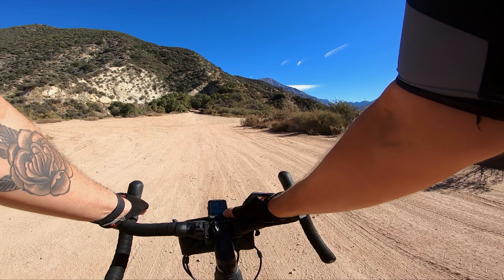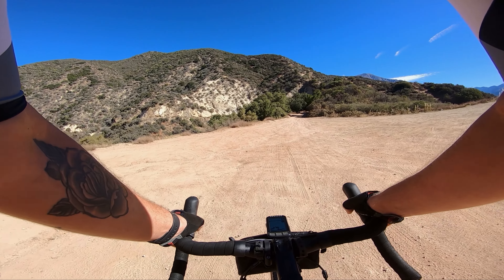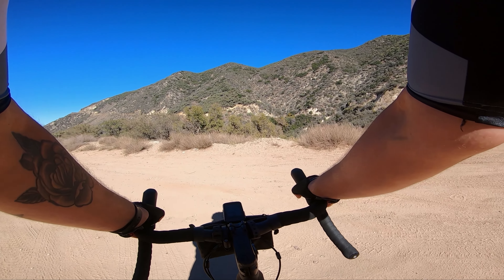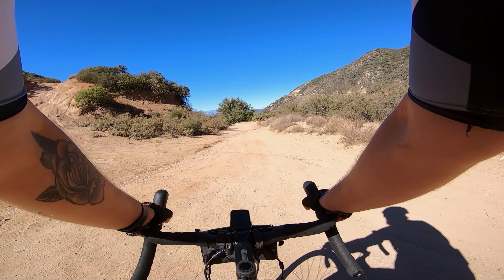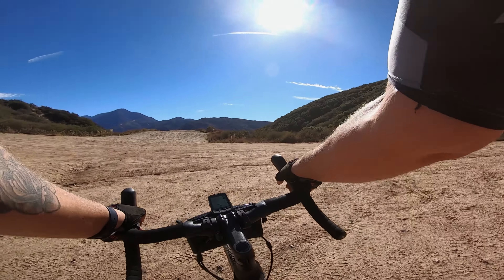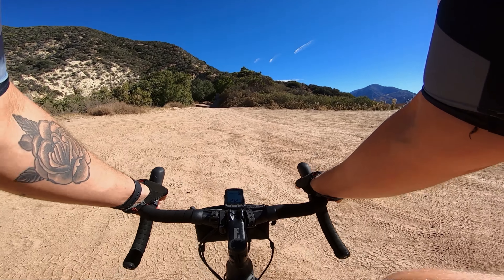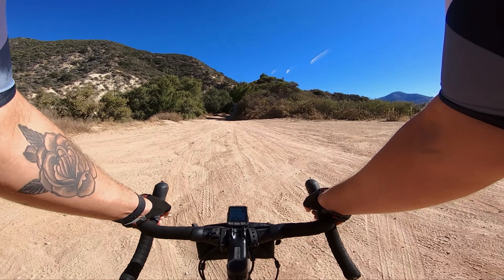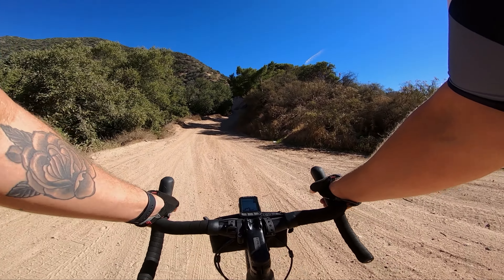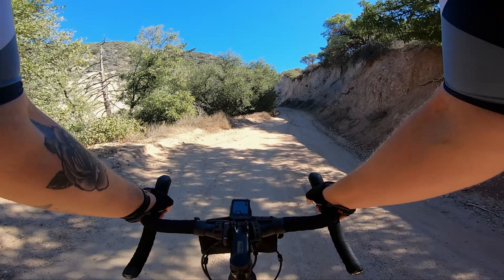It looks like we've got a fork in the road here. Let's see where my map takes me. It looks like it wants me to go this way — no, it wants me to go the other way. I don't know where that road goes; I'll have to check it out. It goes back down towards, I don't know, Redlands or something. I'll have to check it out on Strava and see where it goes. This one heads in the right direction of where we're going.